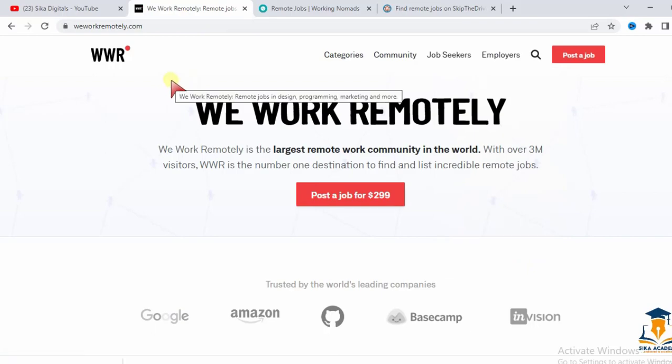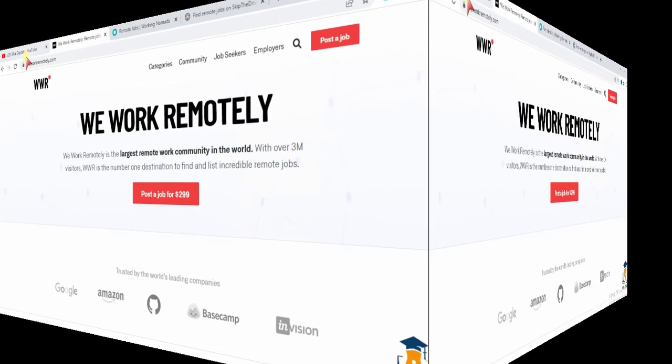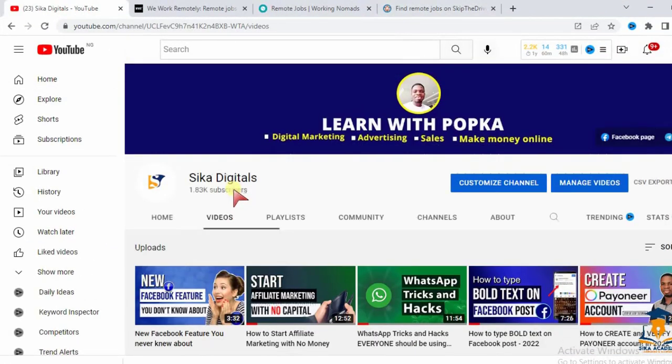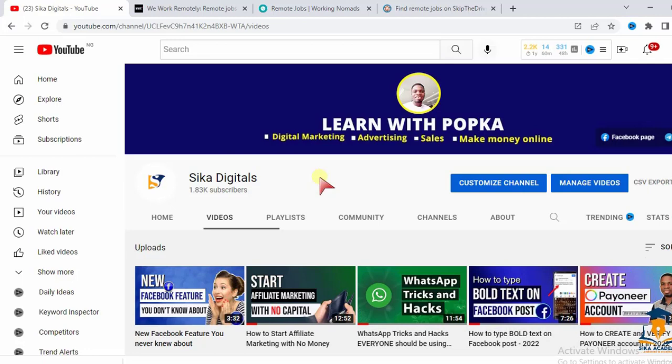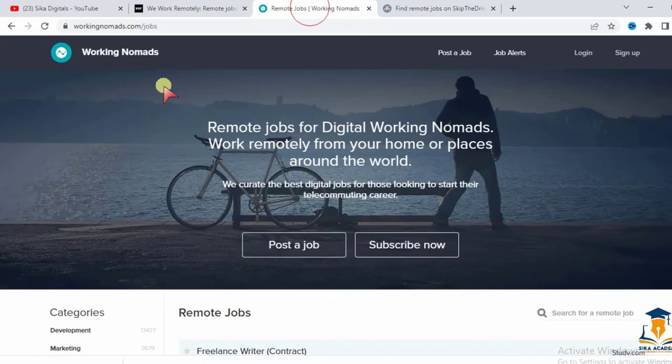Before going to the second site, welcome to Sika Digital's channel. On this channel I create videos on how to make money online from home, as well as digital marketing, advertising, and sales. Please hit the subscribe button, turn on the bell notification, and like this video so YouTube shows it to more people.